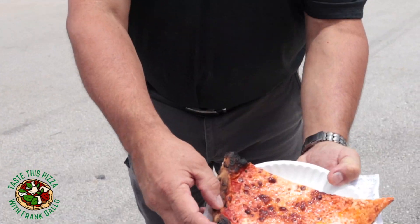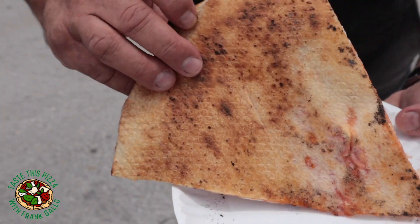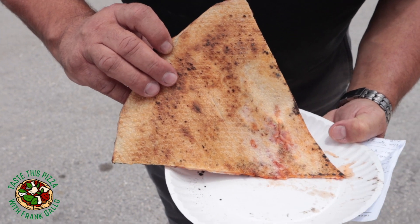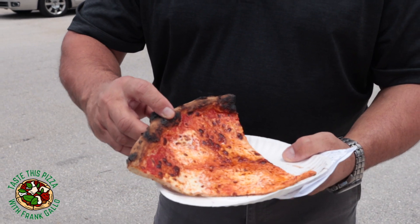Here's the slice. I like the char along the side here. Not very well done though — a couple of pale spots, a couple of raw spots on the bottom there. So not sure what we're going to get here.